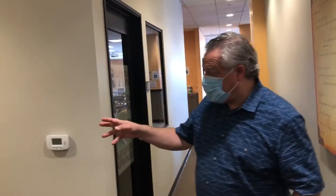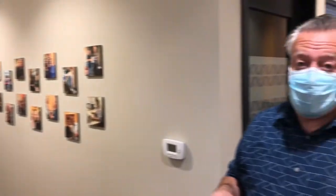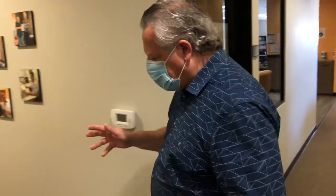We are fortunate to have restrooms right here on our private suite, and those will be sanitized on a regular schedule throughout the day. They are single occupancy in order to minimize any proximity. You'll also notice we have a lot of carpeting throughout the space. The carpeting is wonderful in a workspace because it helps dampen the sound and makes it a cozy, comfortable environment. We've just completed a deep clean and disinfection of all the carpeting and all the flooring surfaces within the space.